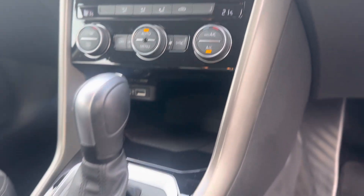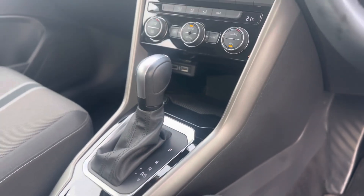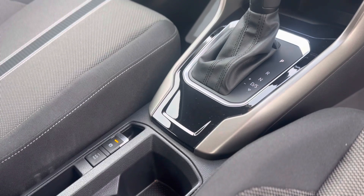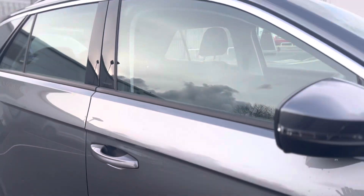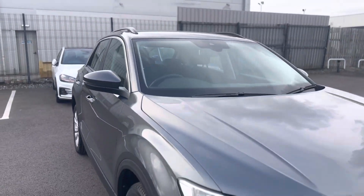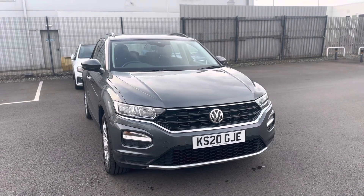Two USB charging ports, and as you can see it's the 7-speed DSG gearbox with the electronic handbrake and auto hold. Any questions about this vehicle please give one of the team a call on 01472 348 348 and we'll be happy to assist.